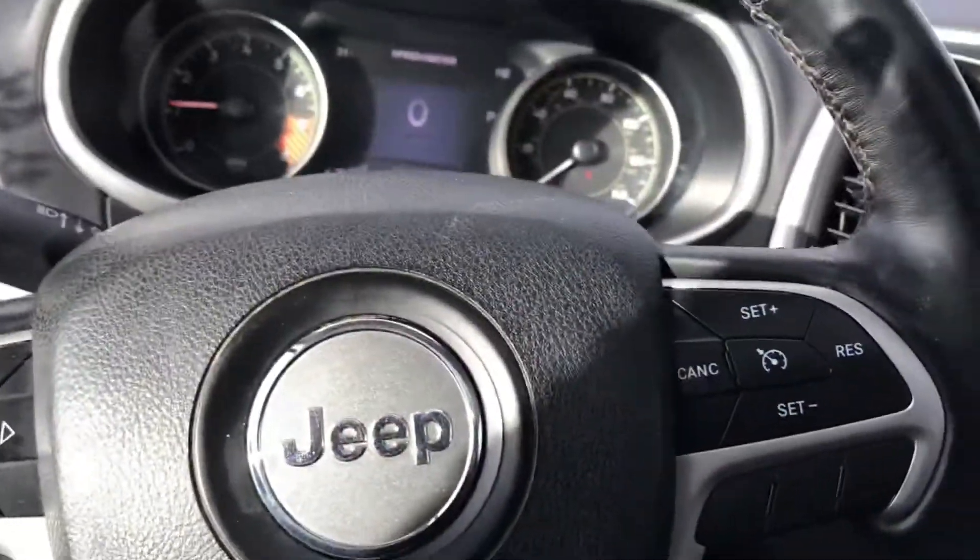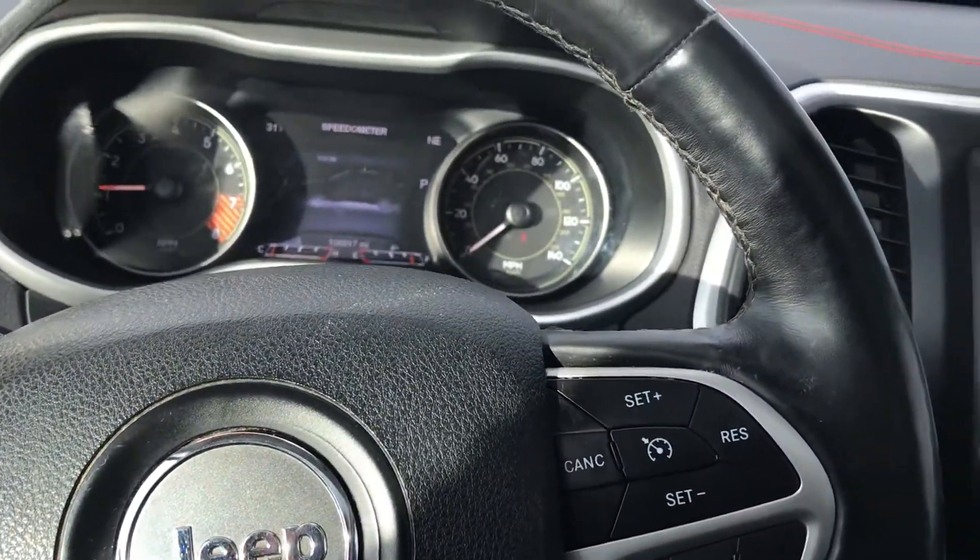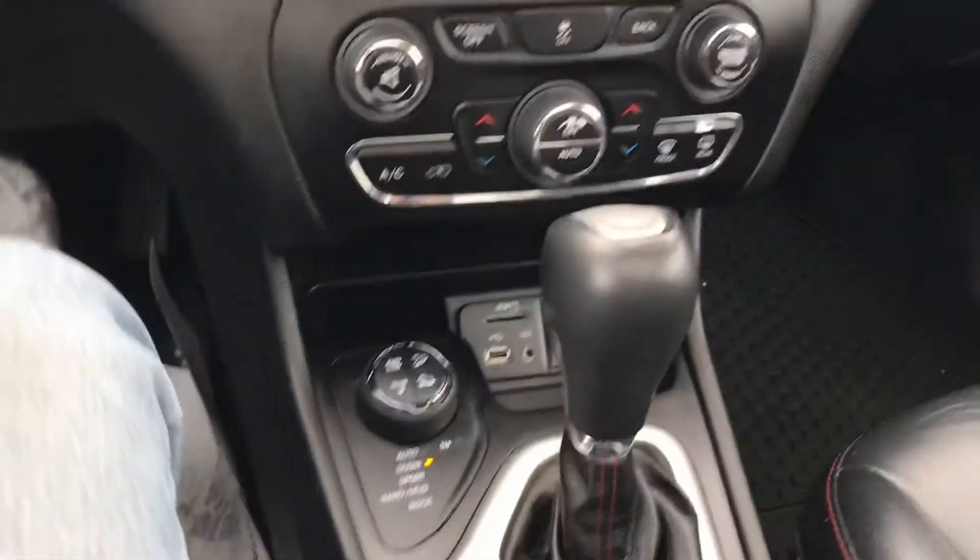Steering wheel mounted controls, voice recognition, and cruise control — the list goes on and on. There's a lot going on here.